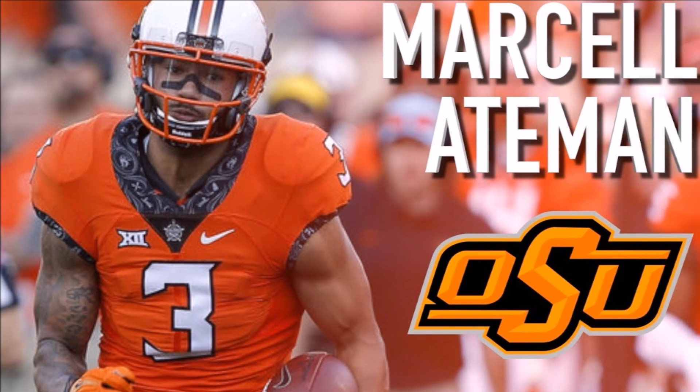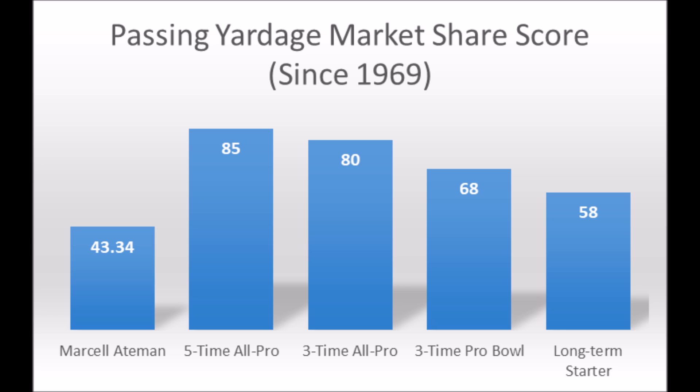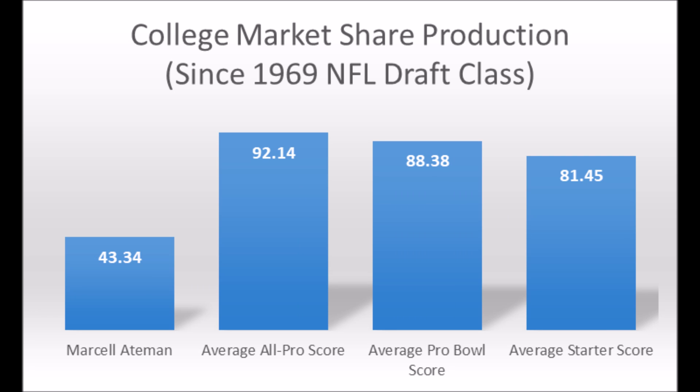Lastly, we get to Marcel Aitman out of Oklahoma State. His production data: 43.34 in passing yards market share production — doesn't hit the five-time all-pro, three-time all-pro, three-time Pro Bowl, or long-term starter threshold. There have been very few long-term starters who scored less than 58 in market share production, so it's very unlikely Aitman becomes a long-term starter. When you look at the averages for starter, Pro Bowler, and all-pro, it doesn't look much better.